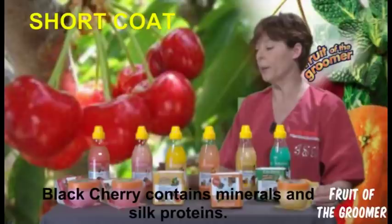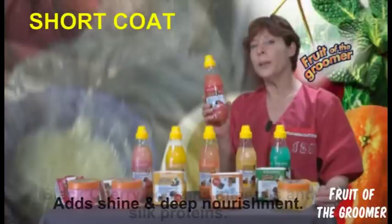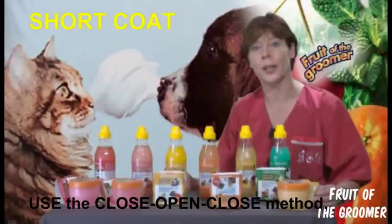When we have the short coat, we work with Black Cherry. Black Cherry contains lots of natural minerals, and on top, the proteins of silk — it will give a good shiny coat and deep nourishing. We first use the Peck Black Cherry, and after 10 minutes we wash with the shampoo, then re-close with the Peck Black Cherry to give a good shiny coat and deep nourishing.